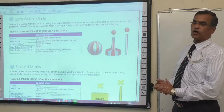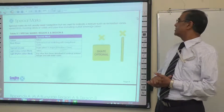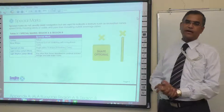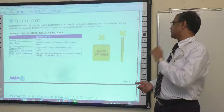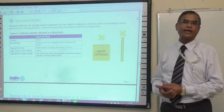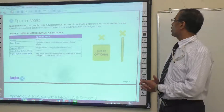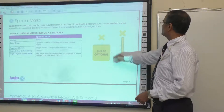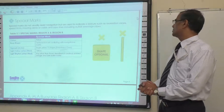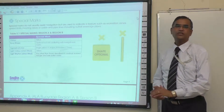Special marks do not usually assist navigation but are used to indicate a feature such as a recreation zone, speed limits, mooring areas, or cable and pipelines including outfall and seawater intake areas. The colour of the buoy is yellow. The shape is optional but not conflicting with navigational marks. The top mark is a single yellow X-shape. The light colour when fitted is yellow, and the light rhythm is any other than those used for cardinal or isolated danger marks.